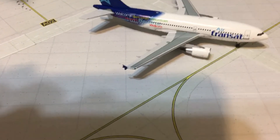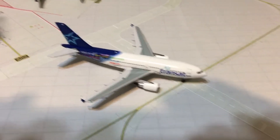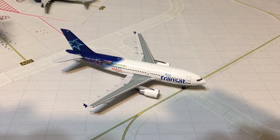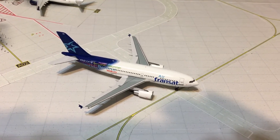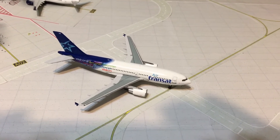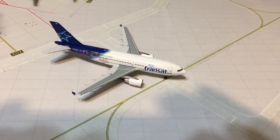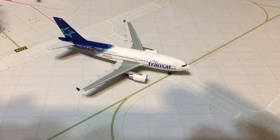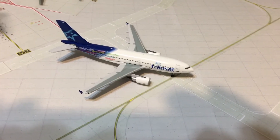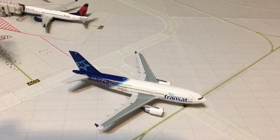My next trivia question for my special guests: please name six US airlines that operated the L-1011. Again, please name six airlines that operated the L-1011. Going off the top of my head there may only be six, but there were definitely six, so name me six airlines that operated the L-1011.